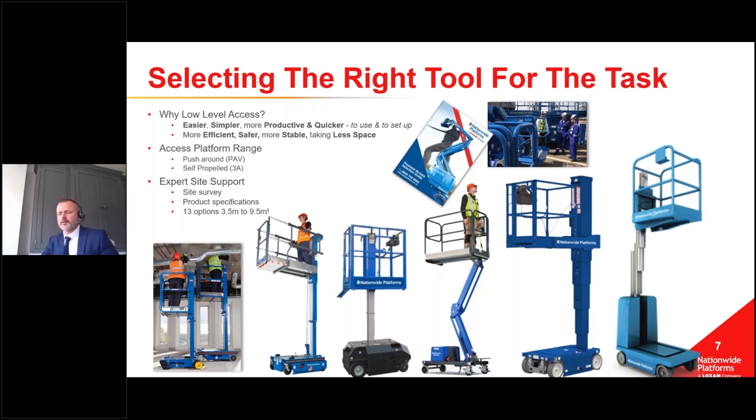It's the expertise that will get you the right machine, right tool, right solution for the task. We can help with surveys - they're free of charge - online information like today, hard-copy product guides or a link to the electronic version. If you want any of that information just put it on the question board and we'll send it to you following today's session.